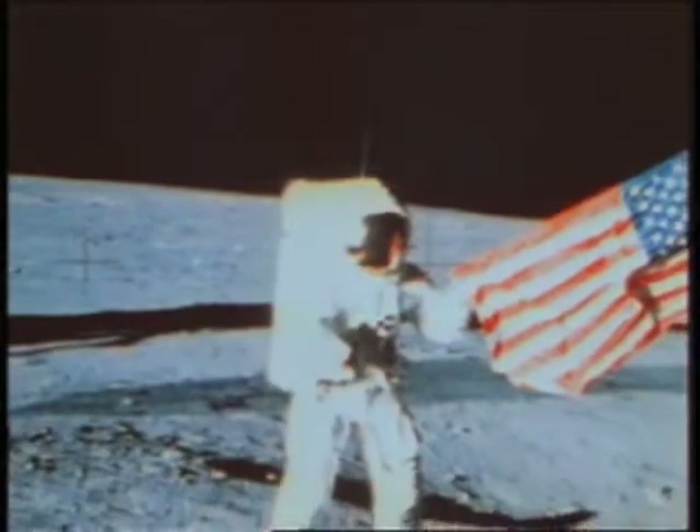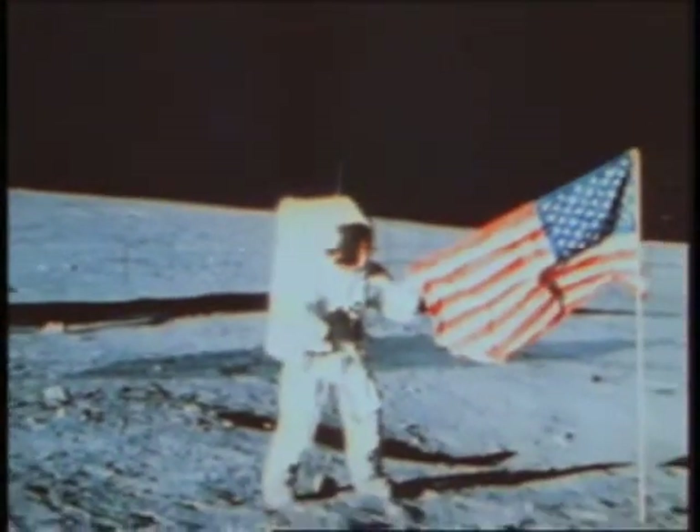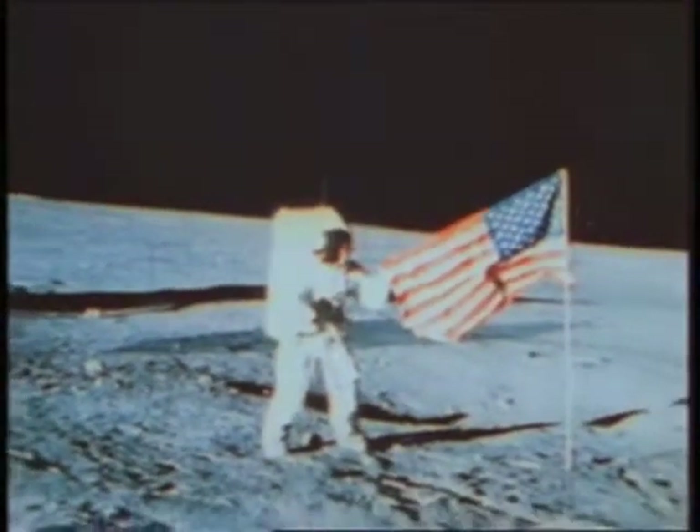Yes, he has a flag that helps everybody down there. Yes, we are going to put it up.